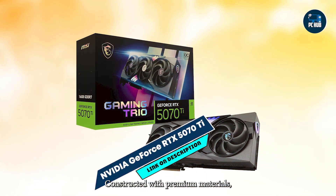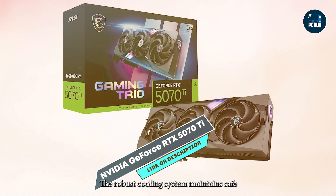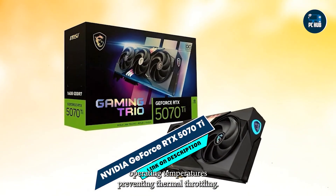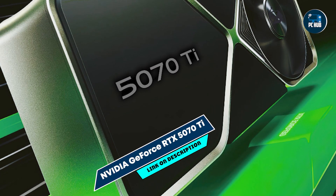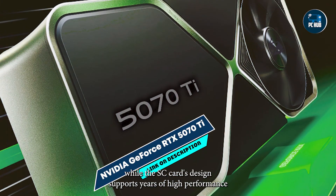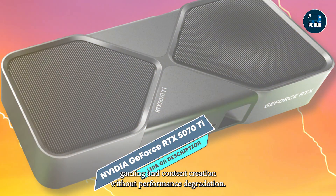Durability: Constructed with premium materials, the RTX 5070 Ti ensures long-term reliability. The robust cooling system maintains safe operating temperatures, preventing thermal throttling. The reinforced backplate adds structural integrity and prevents PCB bending. NVIDIA's standard warranty covers manufacturing defects, while the card's design supports years of high-performance gaming and content creation without performance degradation.